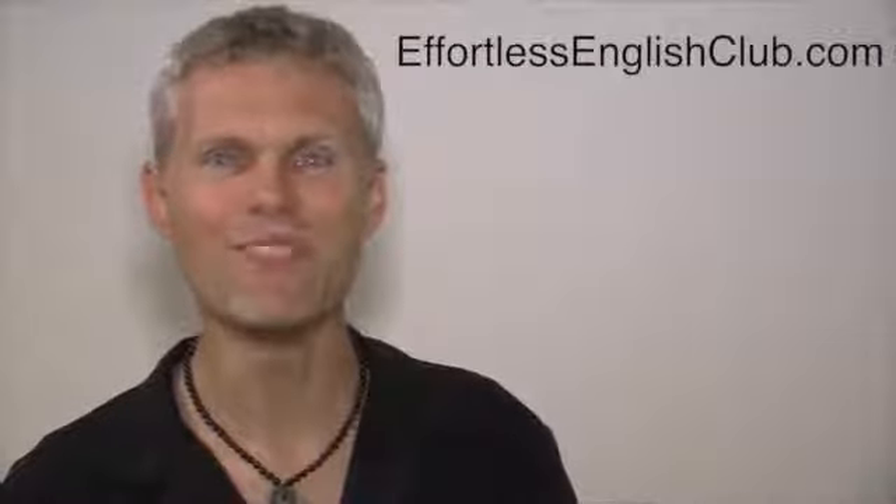All right. I will see you again next time. Bye-bye. EffortlessEnglishClub.com.